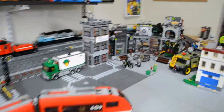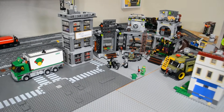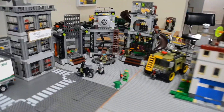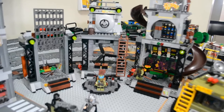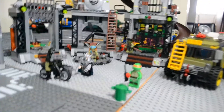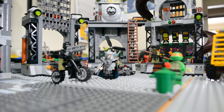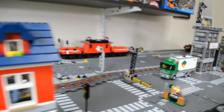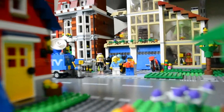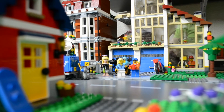I'll show you the front side of the industrial area. This is a pretty cool set. Thanks for watching.